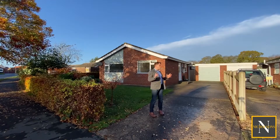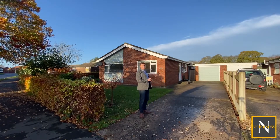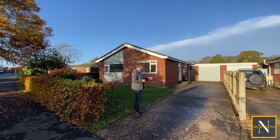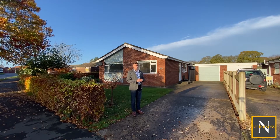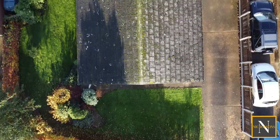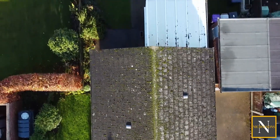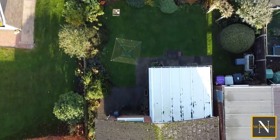This property sits on a really nice plot and from the garden we've got a really good view of the church. There's plenty of off-road parking with this driveway which would comfortably sit three vehicles and we've got a detached single garage. The garden wraps around the front, along the left side and around the back, and is a nice manageable size.